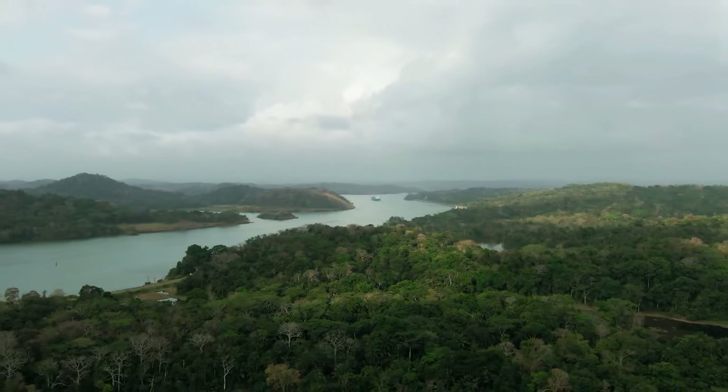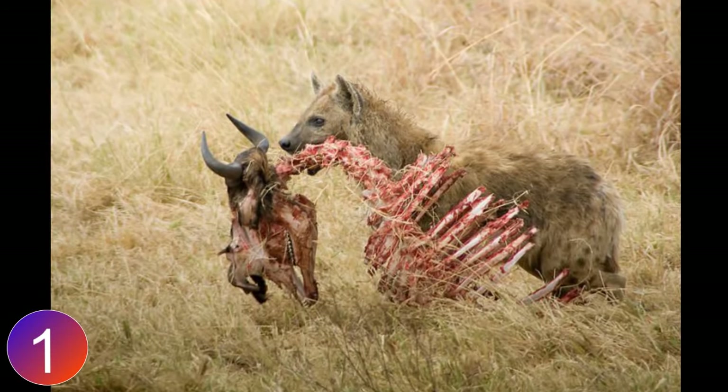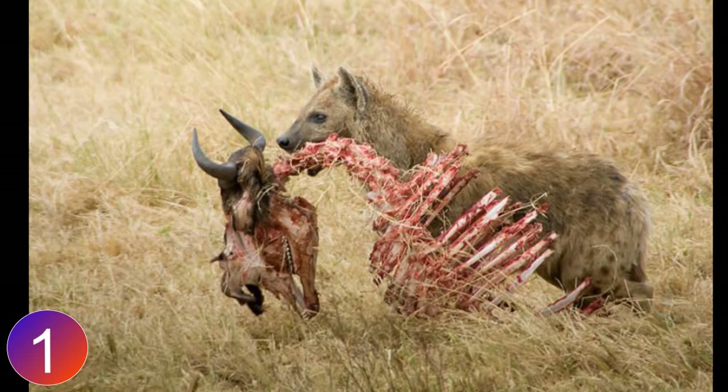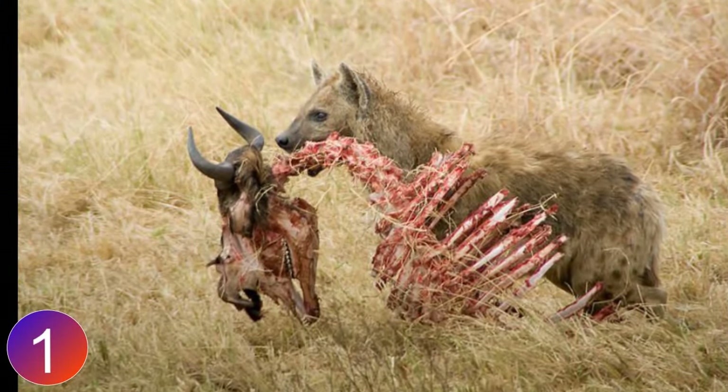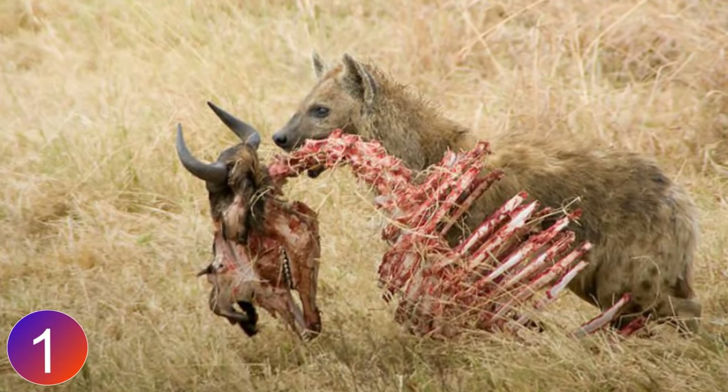There are many carrion eaters out there, and today we talk about some of the key players. Number one: the hyena. There are four species of hyenas, three of which are scavengers, including the brown hyena, spotted hyena, and striped hyena. All of them are frequent scavengers and they often feast on the remains of kills made by other predators like lions.